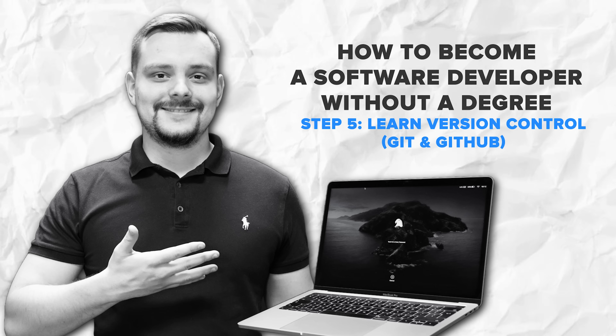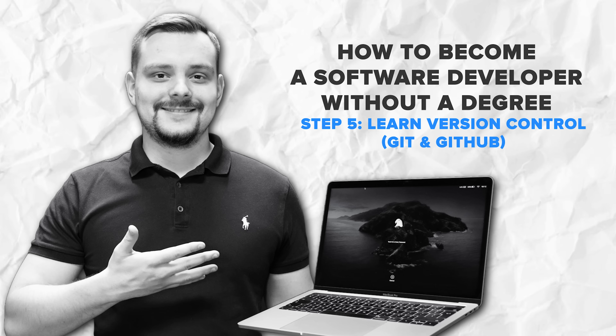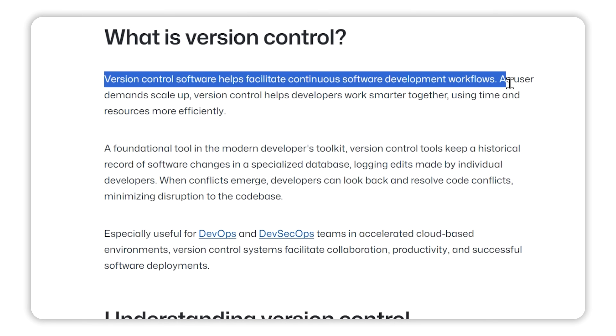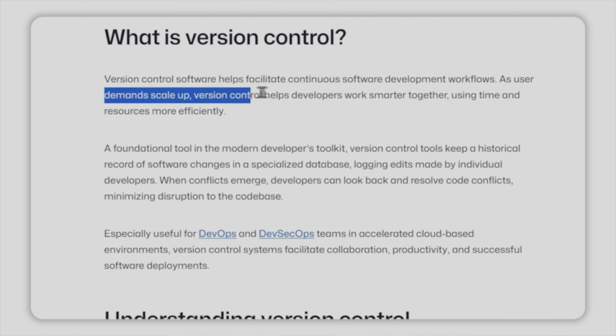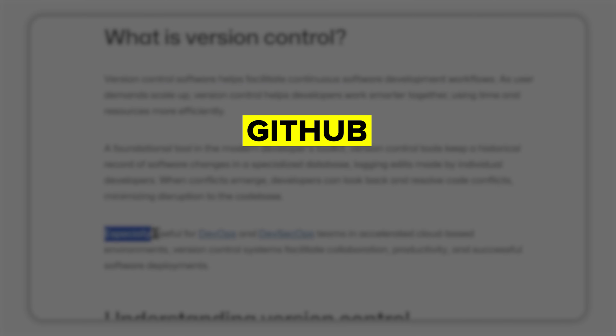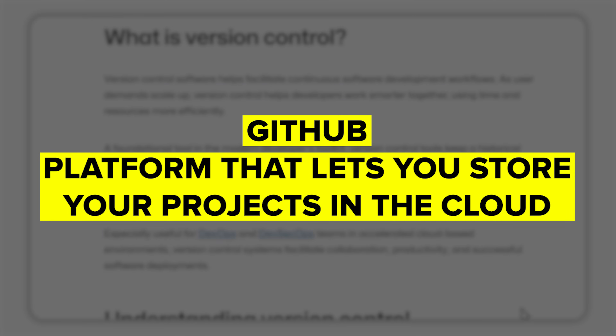Step 5: Learn version control, like Git and GitHub. Speaking of GitHub, let's talk about version control. This is the tool that helps developers keep track of changes in their code and collaborate with others. Today, Git is the most popular version control system, and GitHub is the platform that lets you store your projects in the cloud. Learning Git and GitHub is crucial if you want to work on real-world projects or collaborate with other developers. The good news is GitHub has its own learning resources, and once you get the hang of it, you'll wonder how you ever lived without it.